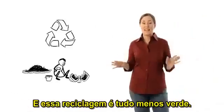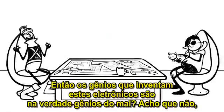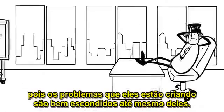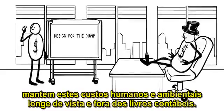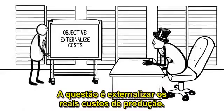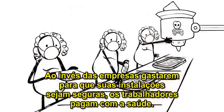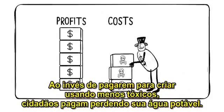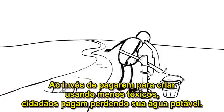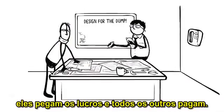Are the geniuses who design these electronics actually evil geniuses? I don't think so, because the problems they're creating are well hidden even from them. The companies they work for keep these human and environmental costs out of sight and off their accounting books. It's all about externalizing the true cost of production. Instead of companies paying to make their facilities safe, the workers pay with their health. Instead of them paying to redesign using fewer toxics, villagers pay by losing their clean drinking water. Externalizing costs allow companies to keep designing for the dump. They get the profits and everyone else pays.